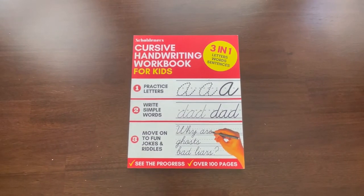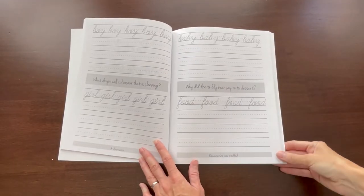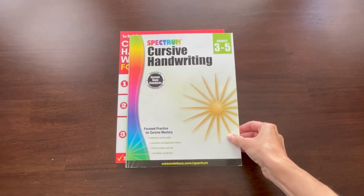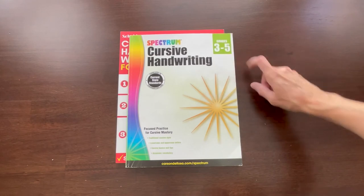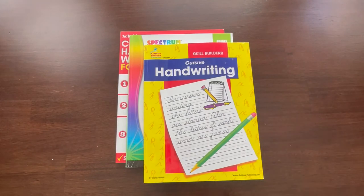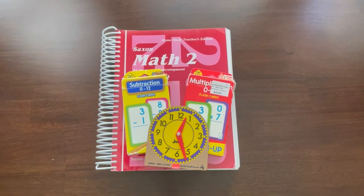Then there's cursive. Cursive is something we start teaching our kids in first grade, so in second grade they are continuing to practice and getting better at it. I have a few books here that I use — here's an example of what one looks like inside. There are several books that I will have my second grader do some exercises in. I did an entire video with an overview and flip-through of all of these books — it will be in the description box below.